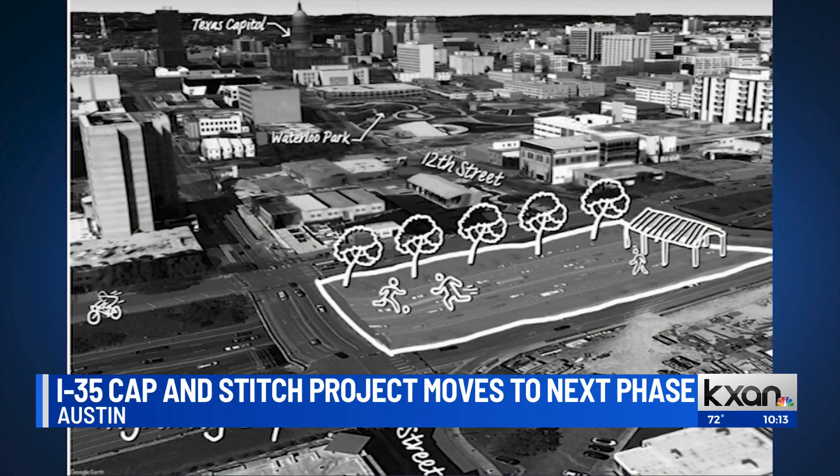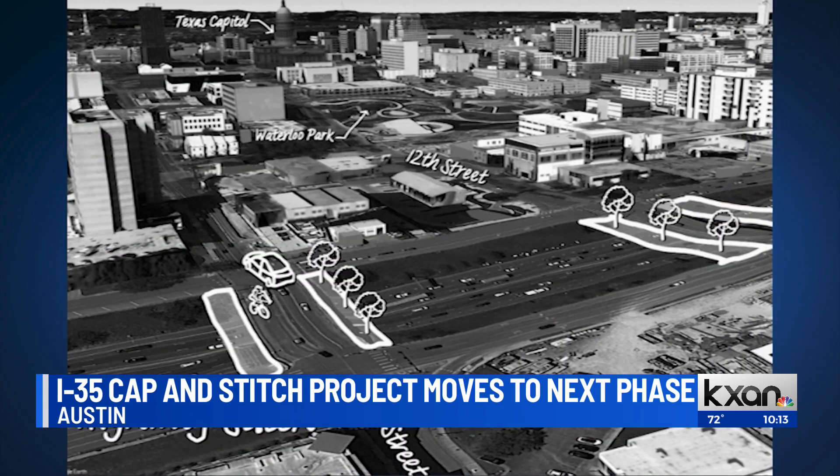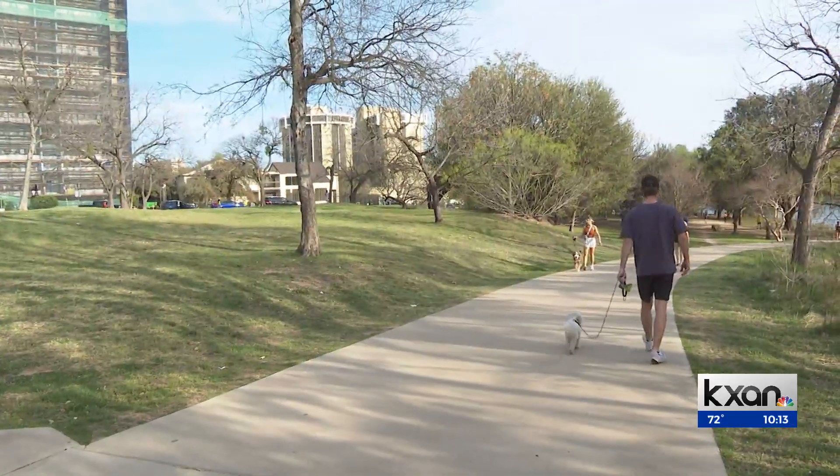Here are renderings of what this project will look like. This is a cap. This is a stitch. They run over I-35. Really for downtown to be able to bridge together the east and west sides of Austin. And I also like to traverse from downtown over to East Austin, so it would certainly be nice to be able to walk through that and take my dog.